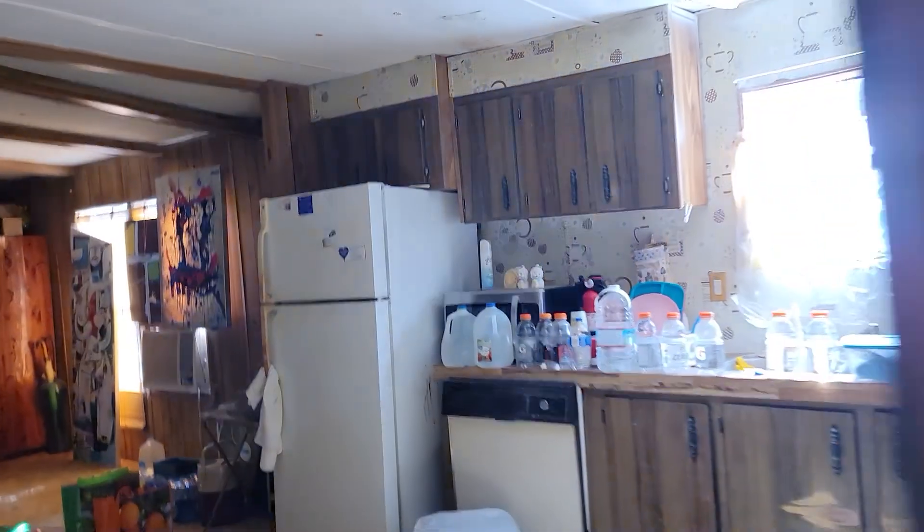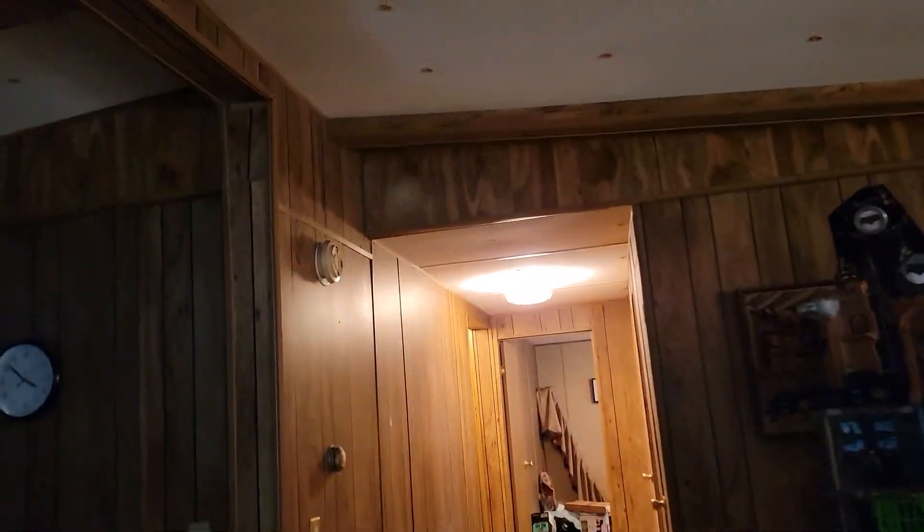The power is on. Double closets. Second bathroom.